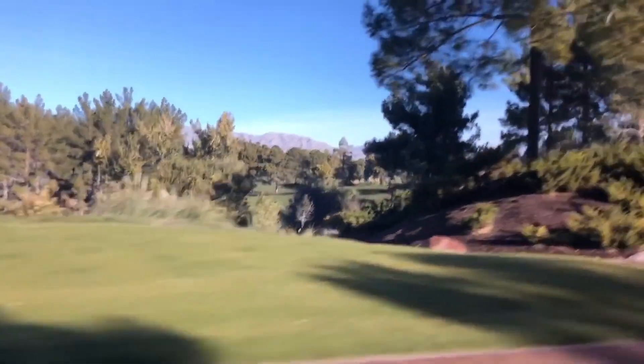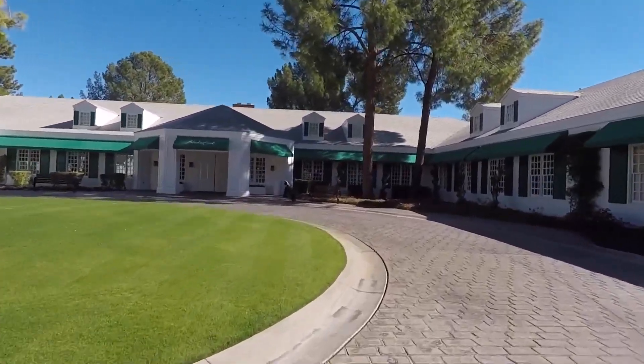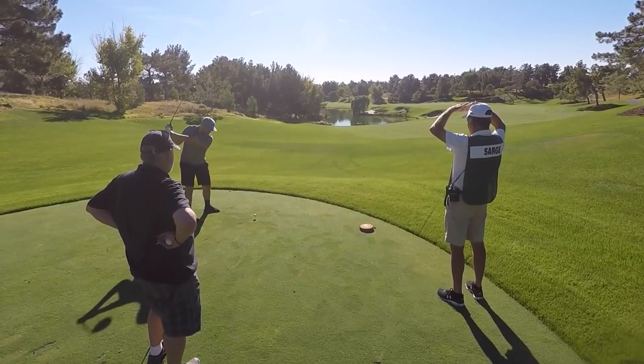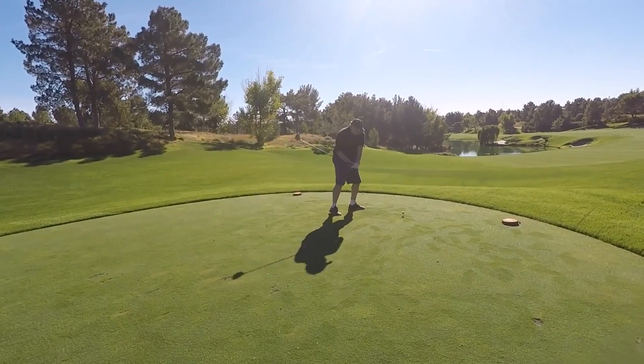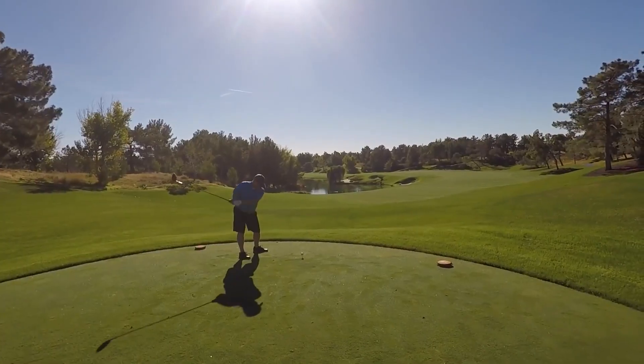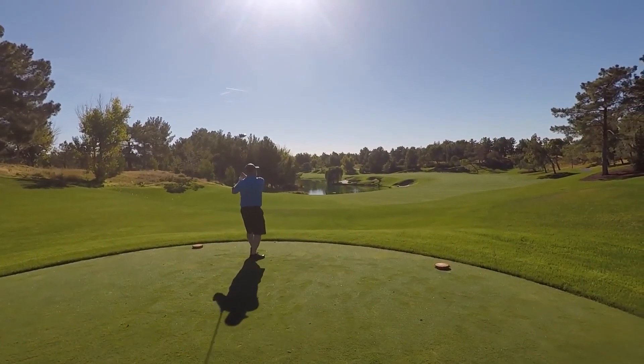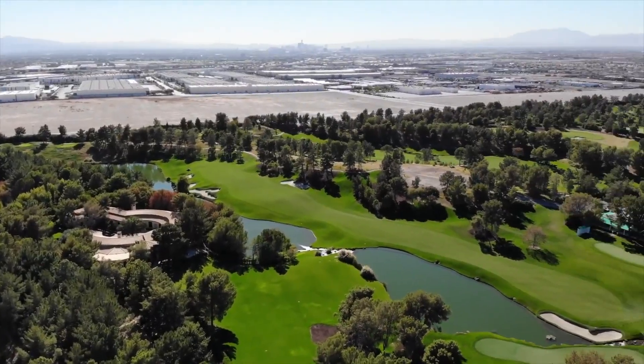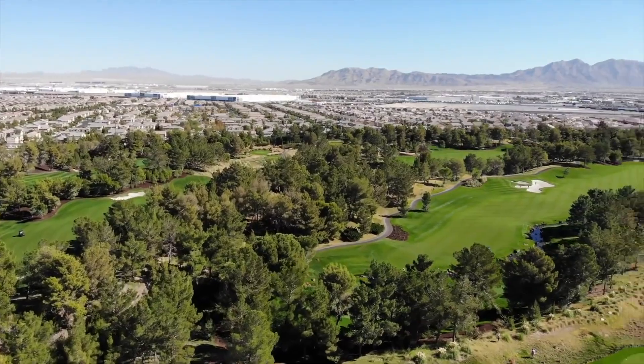Shadow Creek: one of a kind and maybe Tom Fazio's finest work ever. Shadow Creek plays like a musical composition in three movements, with alternating heavy beats and light moments, building to a resounding crescendo. Every golfer should experience Shadow Creek at least once. Shadow Creek started out as a private course — it was Golf Digest's best new private course of 1990.